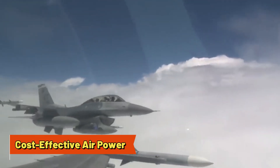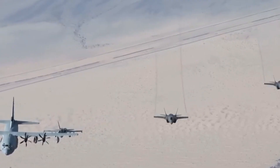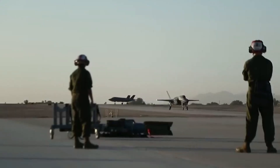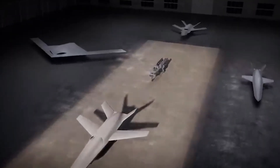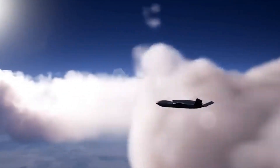Cost-effective air power: the B-21's surprising affordability. In the world of military aviation, cost is often a deciding factor in whether a program succeeds or fails. Historically, bombers have been some of the most expensive aircraft to design, build, and maintain. The B-52, for example, remains in service today because it is relatively cost-effective compared to newer bombers and fighters. The B-21 Raider has surprised analysts with its affordability — despite its advanced capabilities, it is expected to come in well under initial budget expectations.